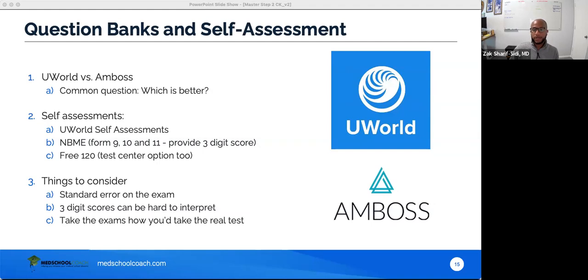AMBOSS does have pros — it has a robust knowledge library you can use as a reference for more information. The most common problem I see is students doing too many questions per day. Remember: doing questions takes one hour for 40 questions, but then you have to review them all. Fastest students review in about two hours; I personally took about three hours to review. So you're looking at four hours total for 40 questions plus review — which caps you around 80 questions per day maximum.